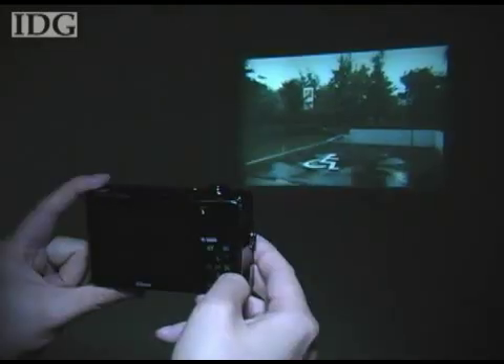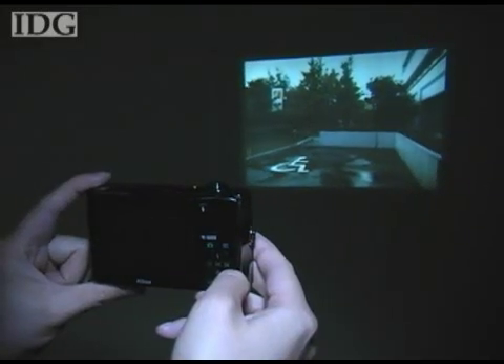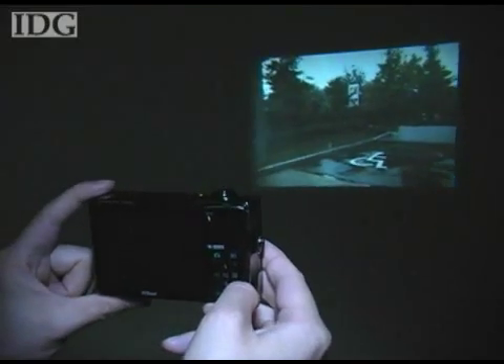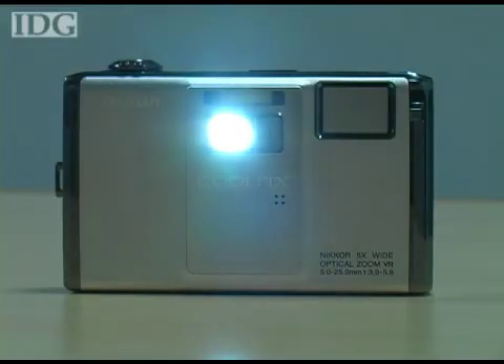The projector has a brightness of 10 lumens, which means you'll need a dim room for best effect. It can produce VGA resolution images, equivalent to about a 10-inch screen over a distance of 50cm or a 40-inch screen over 2 meters.